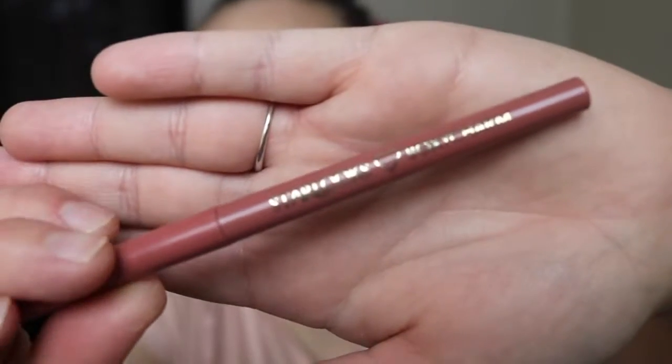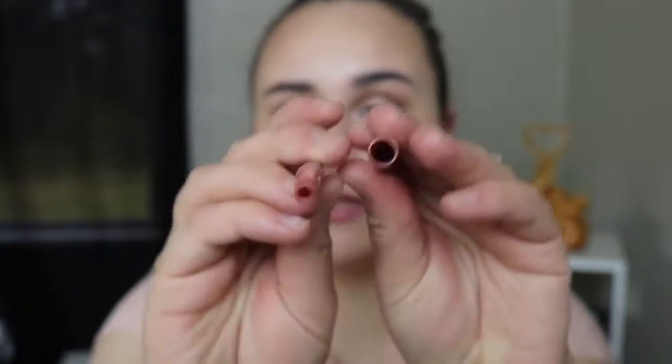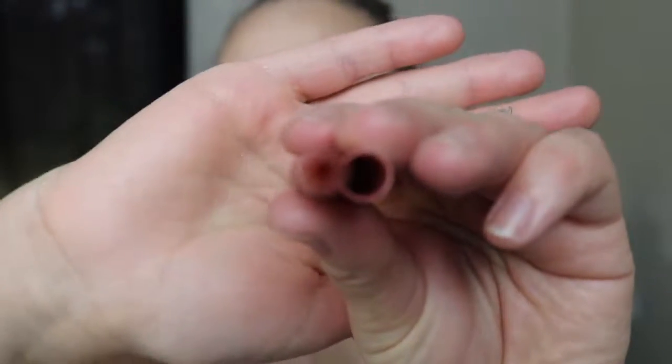Something I unfortunately wasn't able to try is this Starlux Heart BoxyCharm Lip Liner in the shade Charmed. It looks like it was going to be a really pretty color, but mine is totally broken — all the product was shoved up the lid. So I couldn't use this guy, but it looked like it was going to be a pretty color. I've tried several things from Starlux before and I do like this brand, but unfortunately I just couldn't use this.